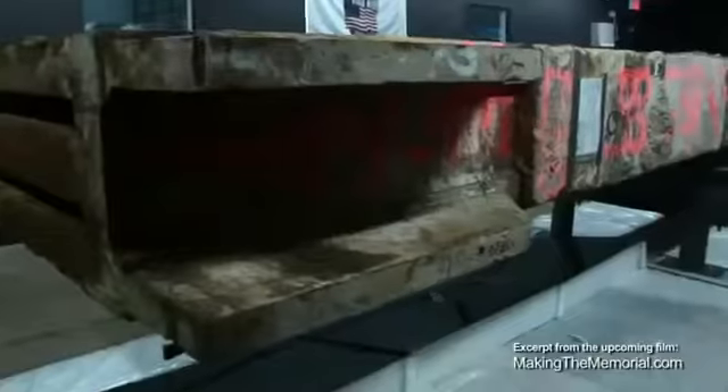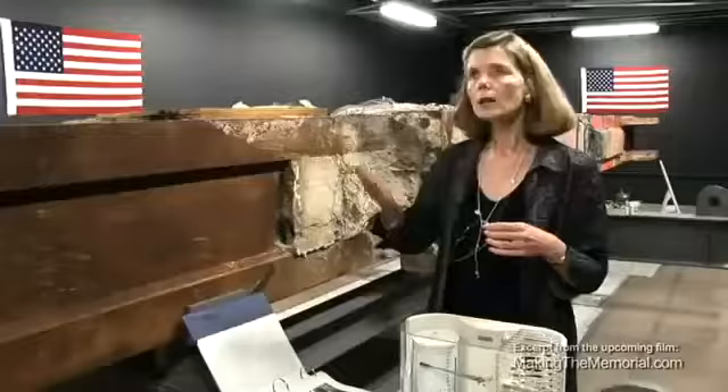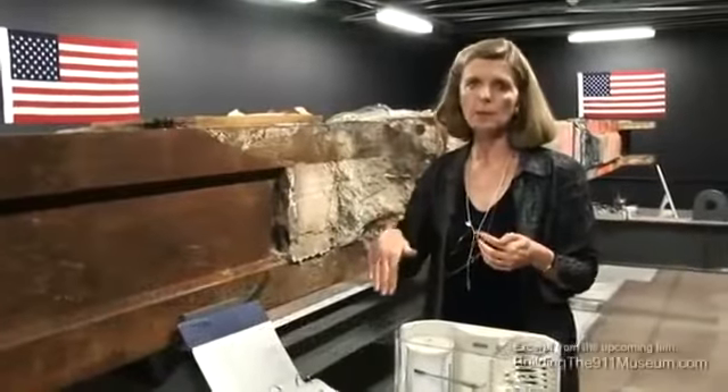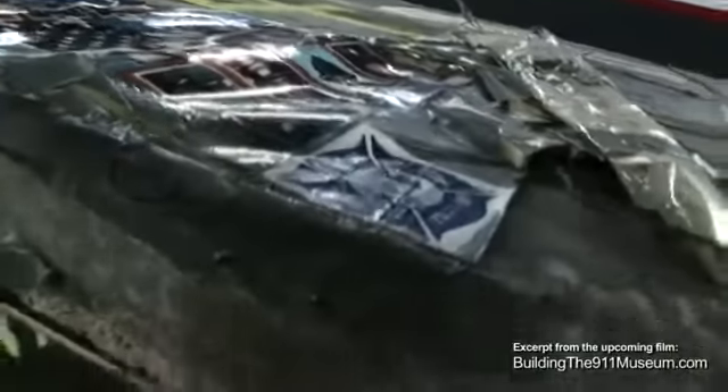This is the last column. Its origins were as part of the South Tower Column B101, which ran from the sub-basement up through, ultimately, the South Tower Observation Deck.